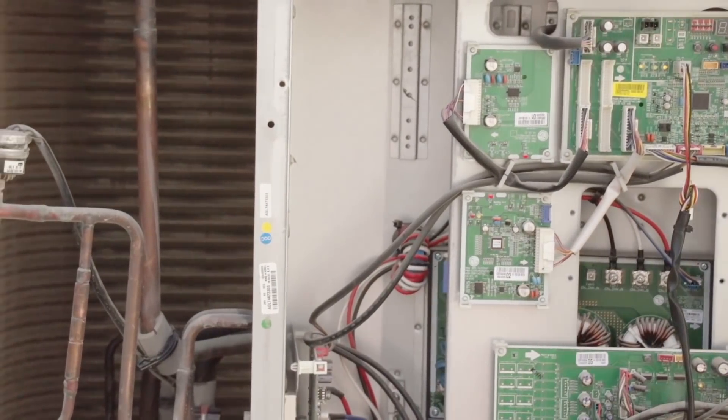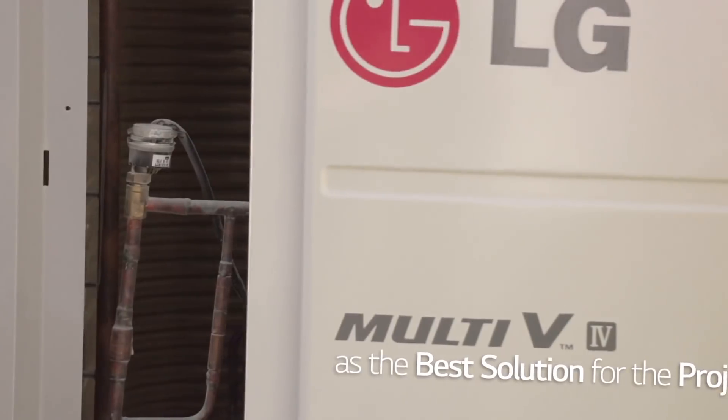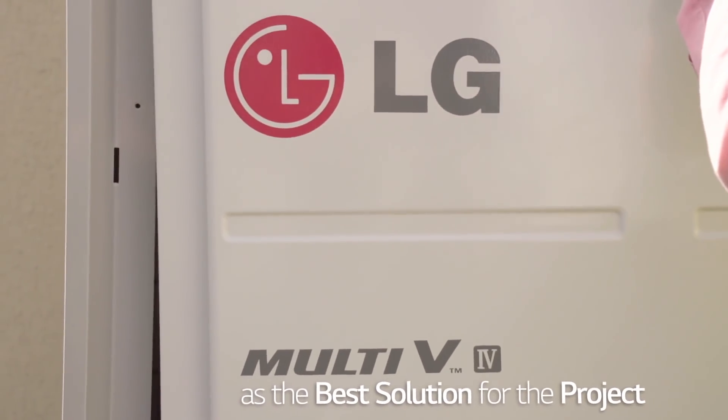After we reviewed the project design requirements, we found out that LG Multi V will be the best solution for this project, meeting all the project requirements. By applying VRF technology in this project, there are a lot of benefits to the developers as well as to the client.